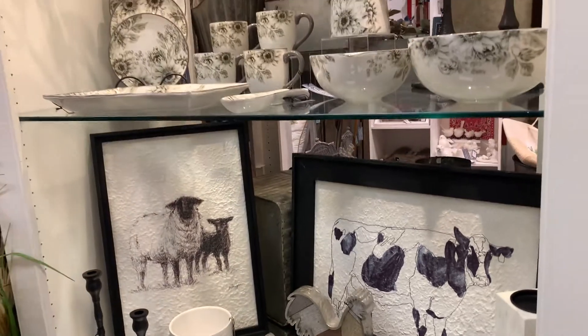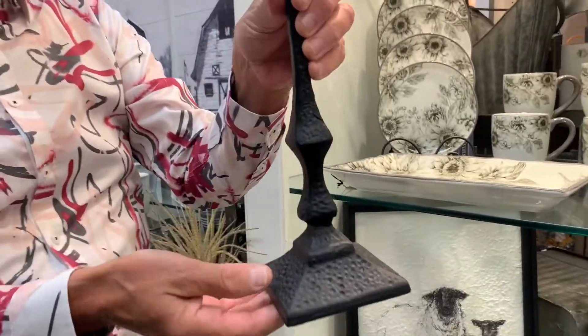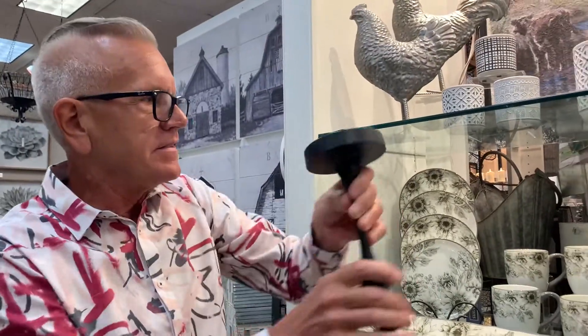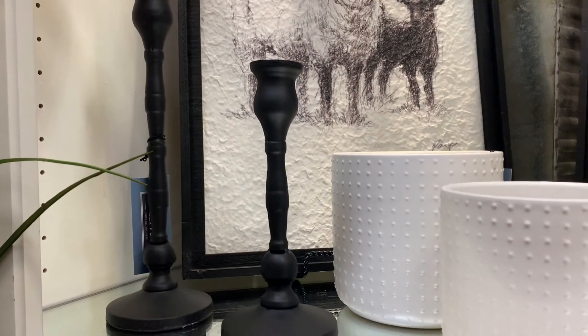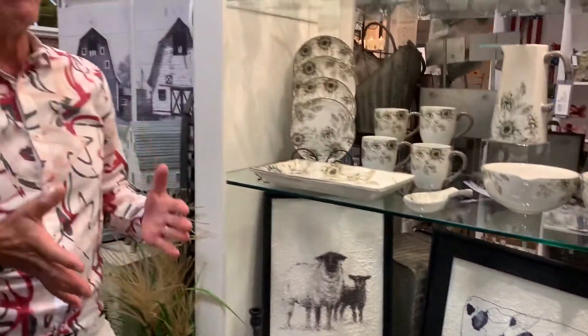Candlesticks — I can't say enough about how black candlesticks are strong in the marketplace. You've been seeing them and they continue to really sell. We've added two new ones here with the hammer-pounded detail. These are so heavy, really nice and weighted. Also, taper candles are really trending. It's hard to believe because remember how popular taper candles were in the 70s and 80s. But again, especially the younger generation, is really using taper candles, which is really fun.